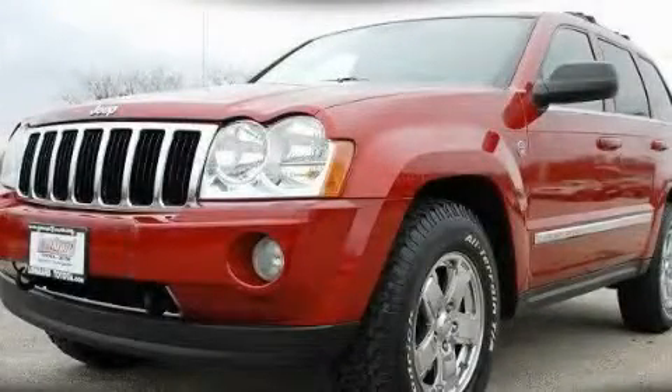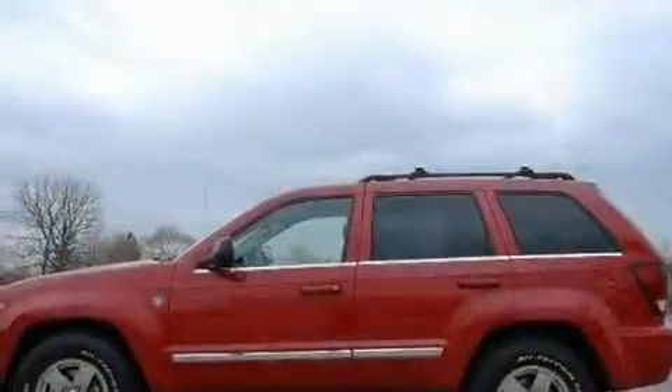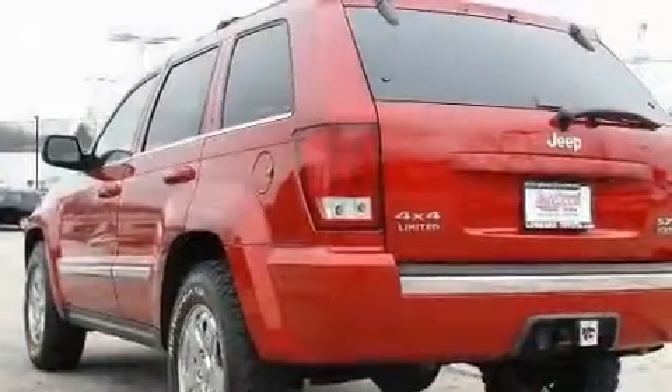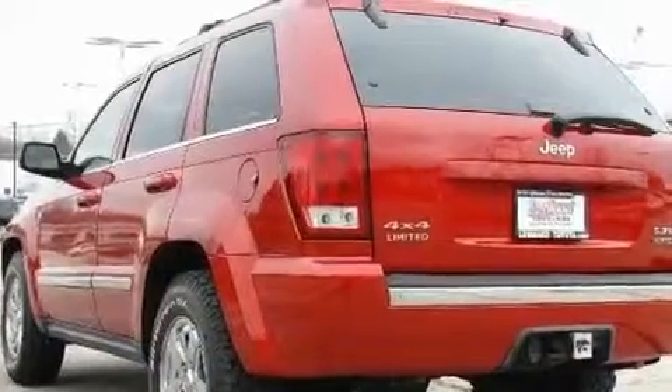This is a 2005 Jeep Grand Cherokee — for when safety, size, and space are of importance. It has an 8-cylinder engine, an automatic transmission, and 4-wheel drive.